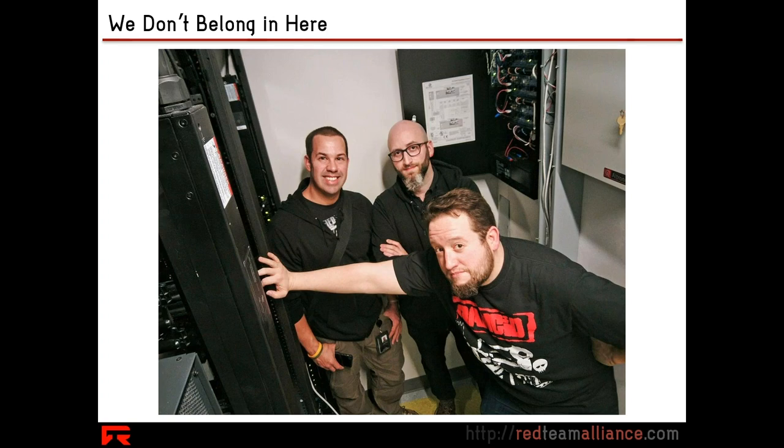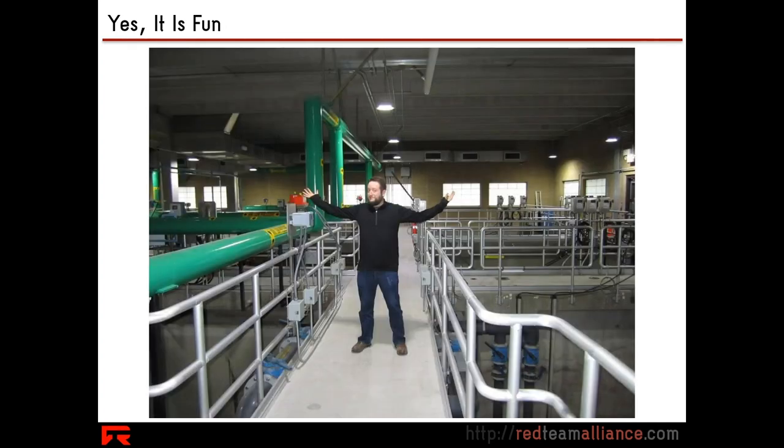We evaluate the physical security of structures, and part of that involves getting inside where we're not supposed to be, subverting the defenses. And I'm not going to kid you — it's fun. It's absolutely fun when you have permission to go around security functions, to go around locked doors, to get inside of special rooms.